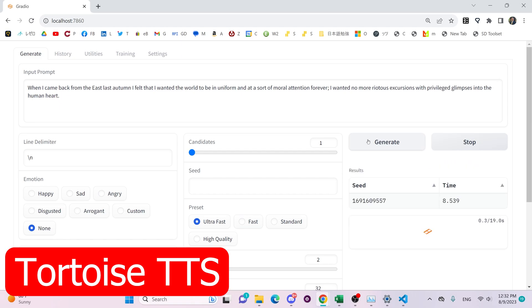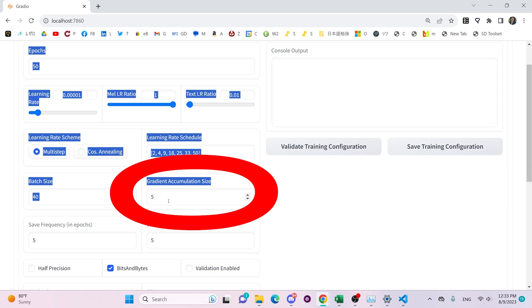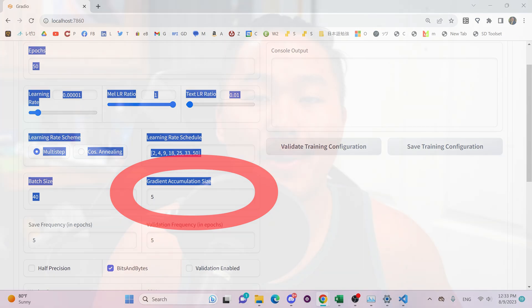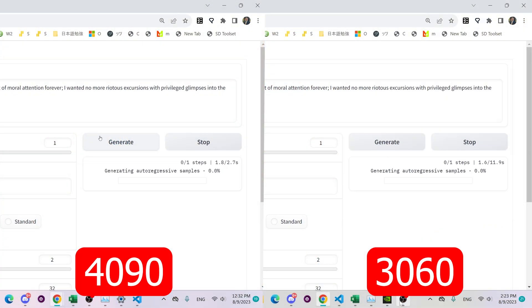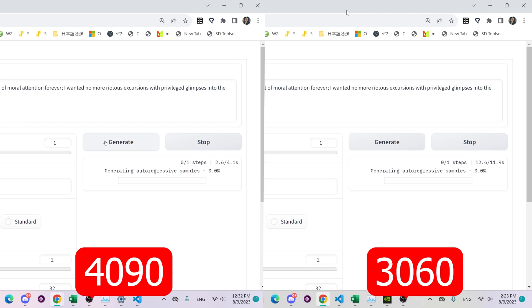First up is Tortoise TTS, the text-to-speech software where you can enter a prompt and it outputs an audio file in a voice that you perhaps trained on. I'm going to be using the exact same settings for Tortoise TTS between the graphics cards; however, for the 3060 I have to do a gradient accumulation of 10 instead of 5 because the VRAM is half that of the 4090. Here is a side-by-side comparison of generating a 41-word prompt — the 4090 is on the left and the 3060 is on the right.